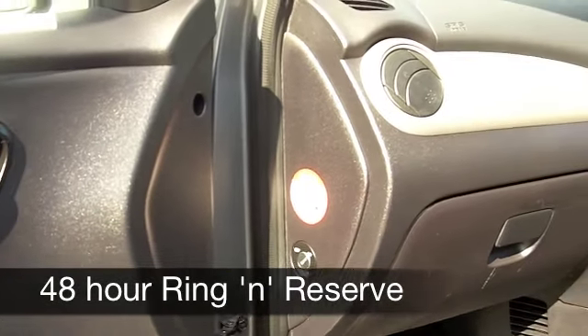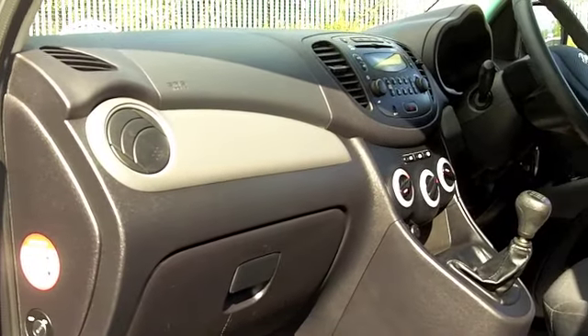0-60 in about 13 seconds, and 12-month road tax is just £30.